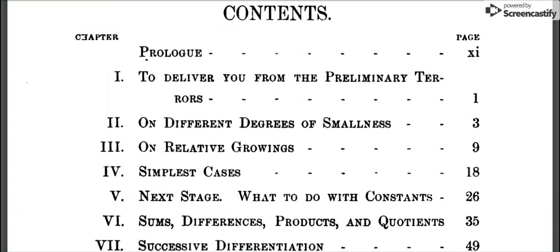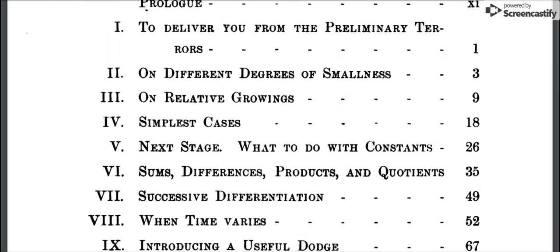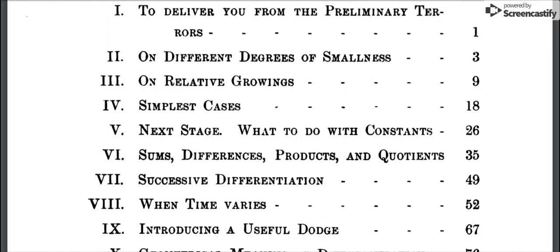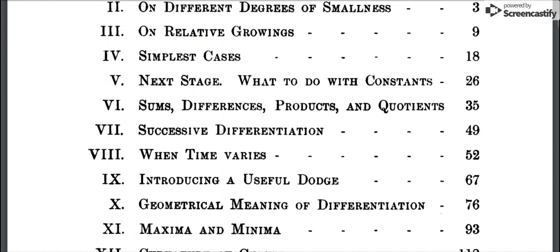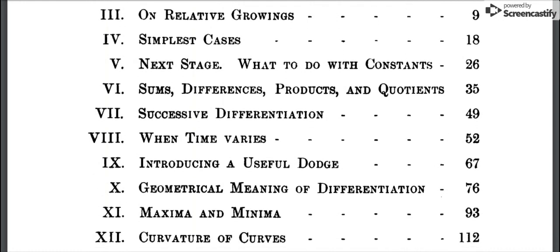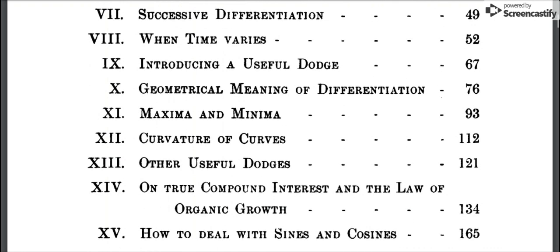The contents include: a prologue; chapter one, to deliver you from the preliminary terrors; on different degrees of smallness; on relative growings; simplest cases; next stage; what to do with constants; sums, differences, products, and quotients; successive differentiation; when time varies; and introducing a useful dodge.